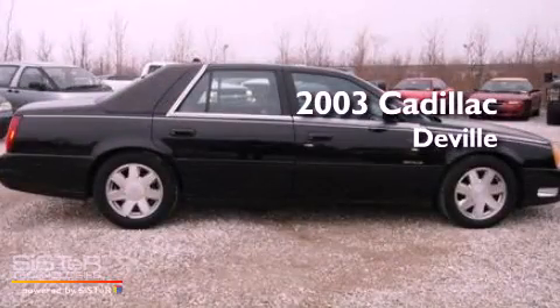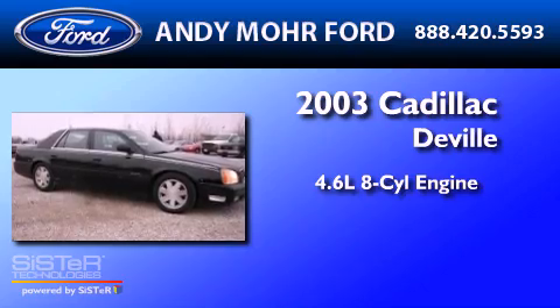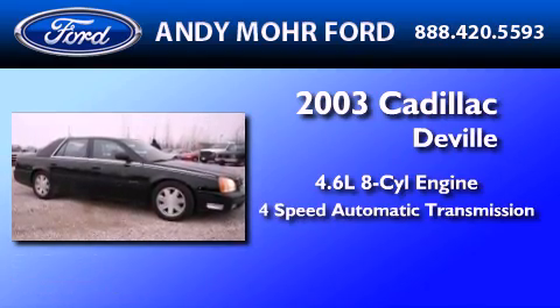This is a 2003 Cadillac DeVille. It has a 4.6-liter, eight-cylinder engine and a four-speed automatic transmission.